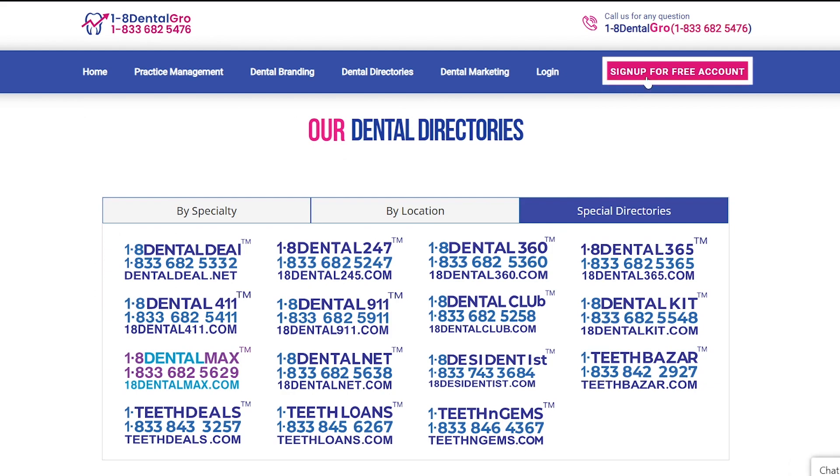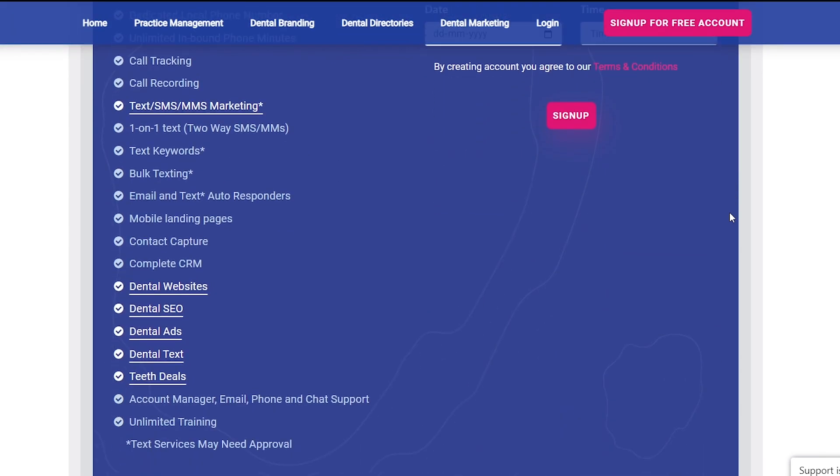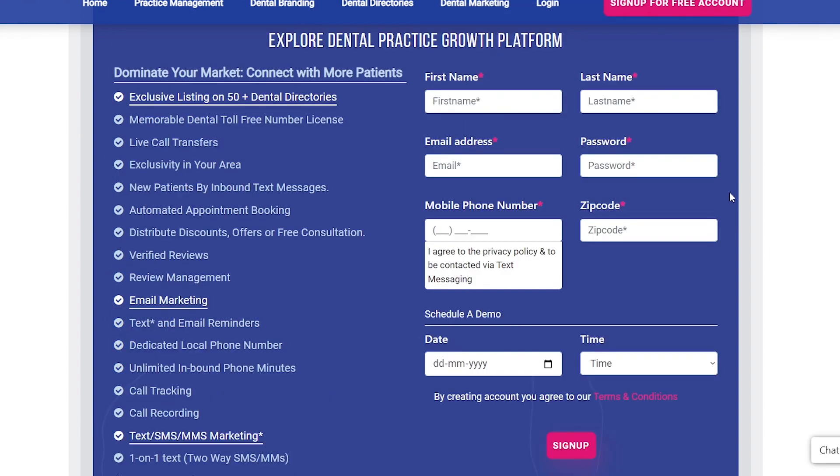To continue with Dental Grow, you will need to sign up by clicking here on the Sign Up for Free Account button on the top right corner. When you sign up with Dental Grow, you will get services like exclusive listing on 50-plus dental directories, email marketing, text or SMS, or MMS marketing, dental websites, dental SEO, and many more. Now to sign up, you will need to fill out this simple form with details like your name, email address, zip code, etc., and then click on this Sign Up button.